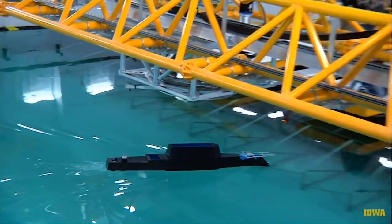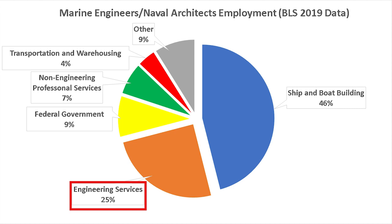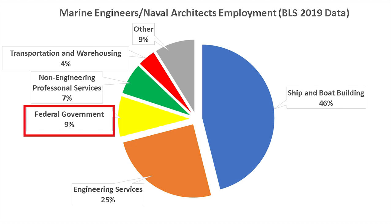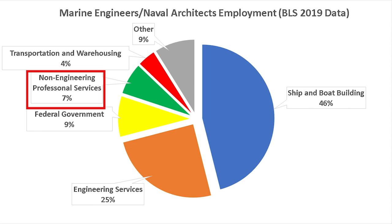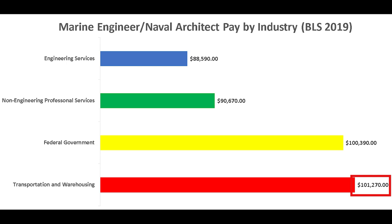Who do marine engineers and naval architects tend to work for? About 46% work for organizations involved in ship and boat building, 25% work in engineering services, 9% work for the federal government, 7% work in non-engineering professional services, and 4% work in transportation and warehousing. Of these groups, transportation and warehousing tends to pay the most, with an average national base salary of around $101,000 per year, followed by federal government at around $100,000, non-engineering professional services at about $91,000, and engineering services at around $86,000.